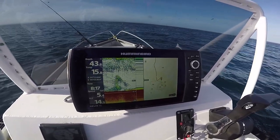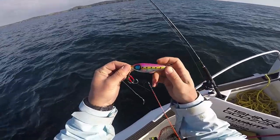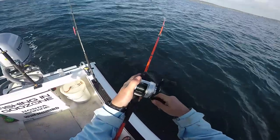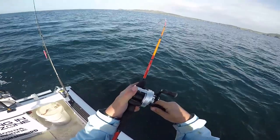There was some good sign on the sounder so we stopped for a look. My choice was a Hayabusa Jack Eye from Go Fish. These lures have a good hang time in the water column and action. We drifted and caught a few species on the drifts.